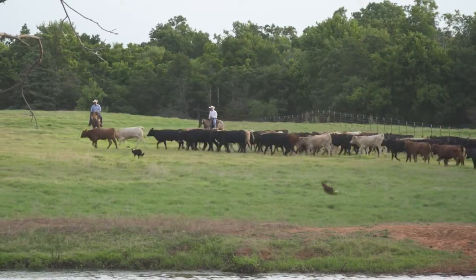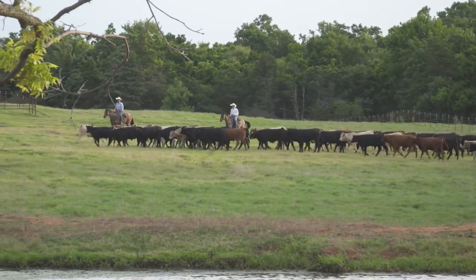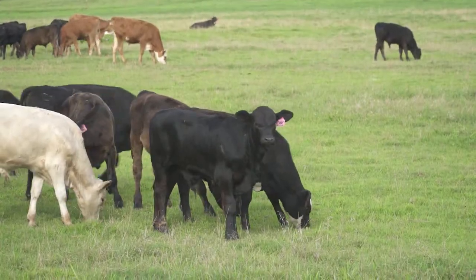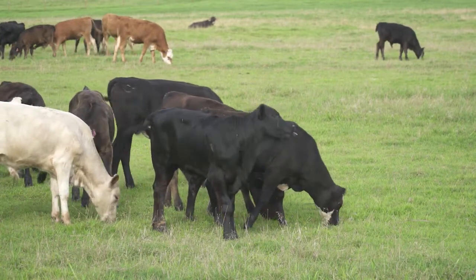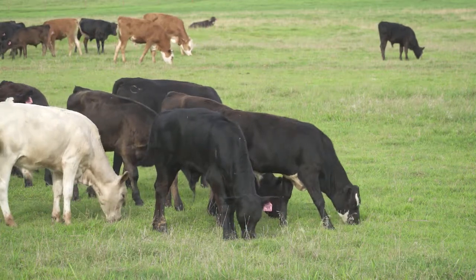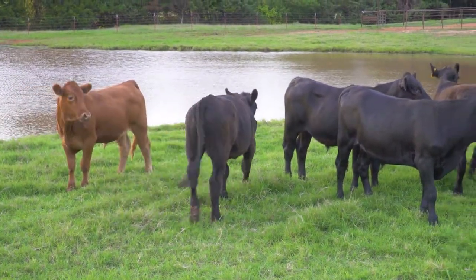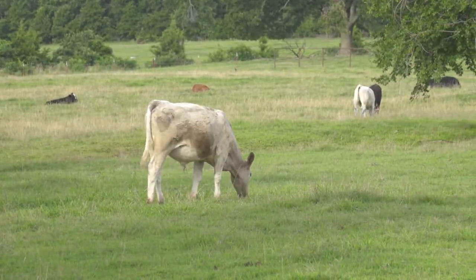Respiratory disease is important no matter where you are — whether at the beginning of the cycle in the cow-calf phase or at the finishing phase, and everything in between. It probably reaches its height of importance in the stocker or backgrounder phase, because that's right after weaning. That group of producers really feels the brunt of those respiratory problems, and they're also subject to any poor management that went on ahead of time.